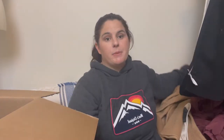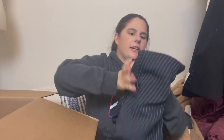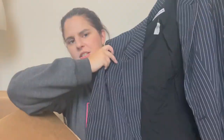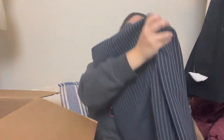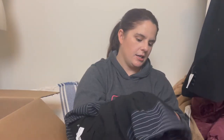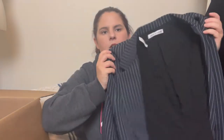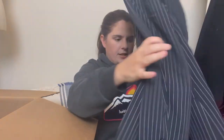Next we have a blazer — Reformation. I've never found this brand before. People are really excited when they find their jeans. It's an oversized blazer, new with tags, size small. I like that.